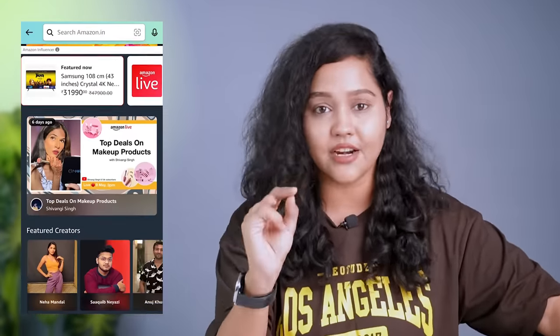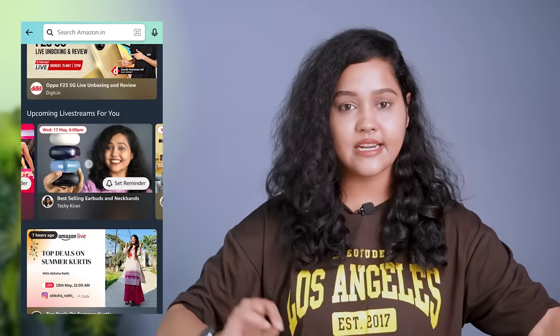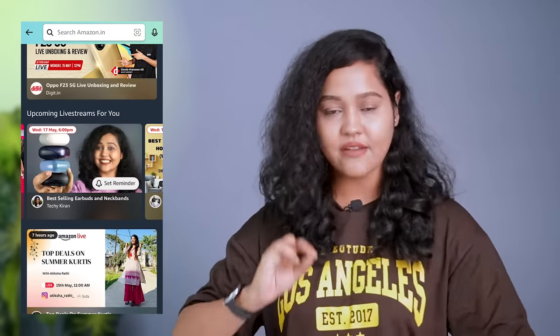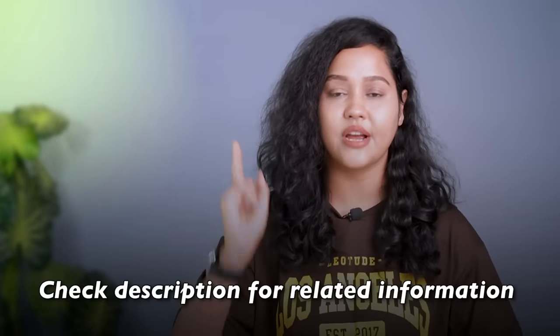If you have any doubts or queries, we can clear those things — I am going live on Amazon on the 17th of May at 6am. All the details and links will be in the description. Click on them and join my live session. Remember, it's the 17th of May at 6am.